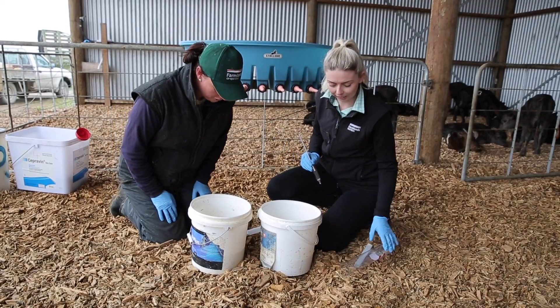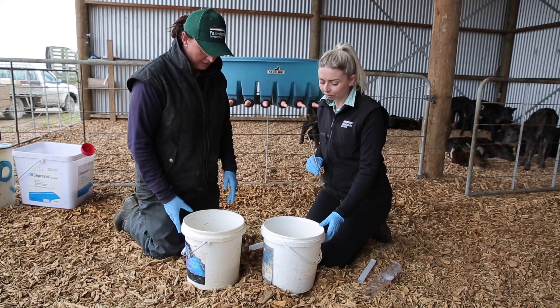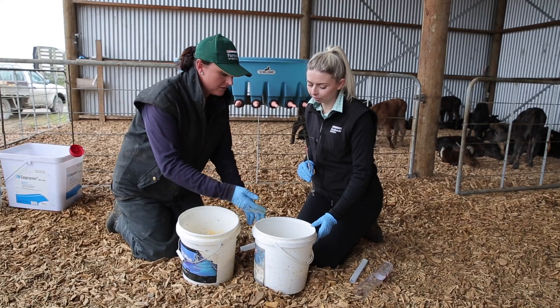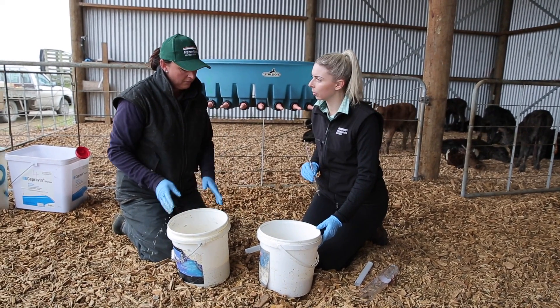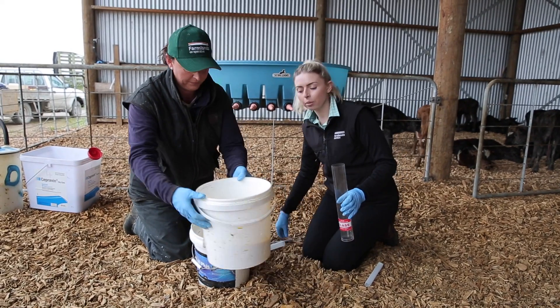We have two lots of colostrum from yesterday — one is a poorer quality and one is a better quality. Quite often the colour isn't a reliable indicator; you can't tell by colour alone. So we take a reading on everything that's milked on the farm that's day one. We'll pour some in and give it a go now.